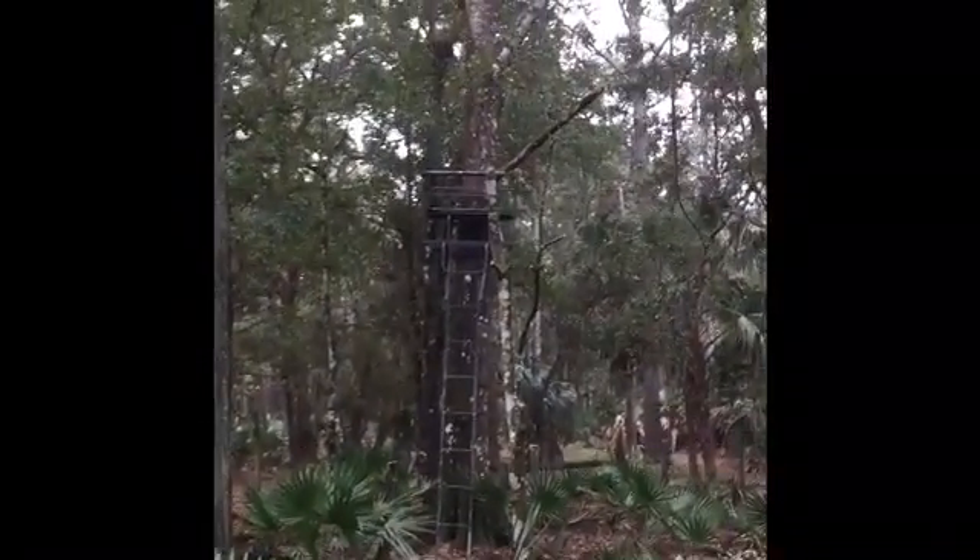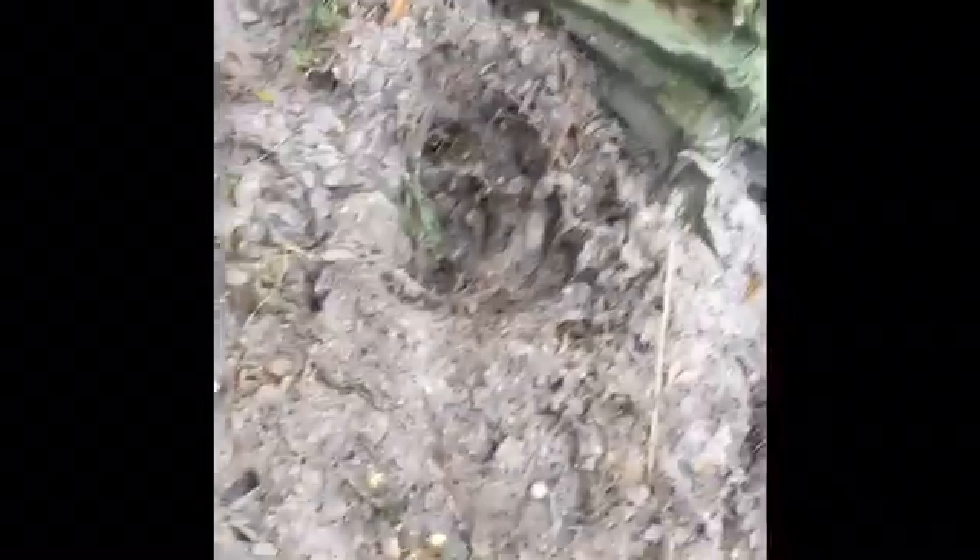Hey guys, that's the stand we were shooting from and the deer was standing over here. Probably around this area looking for blood right now.